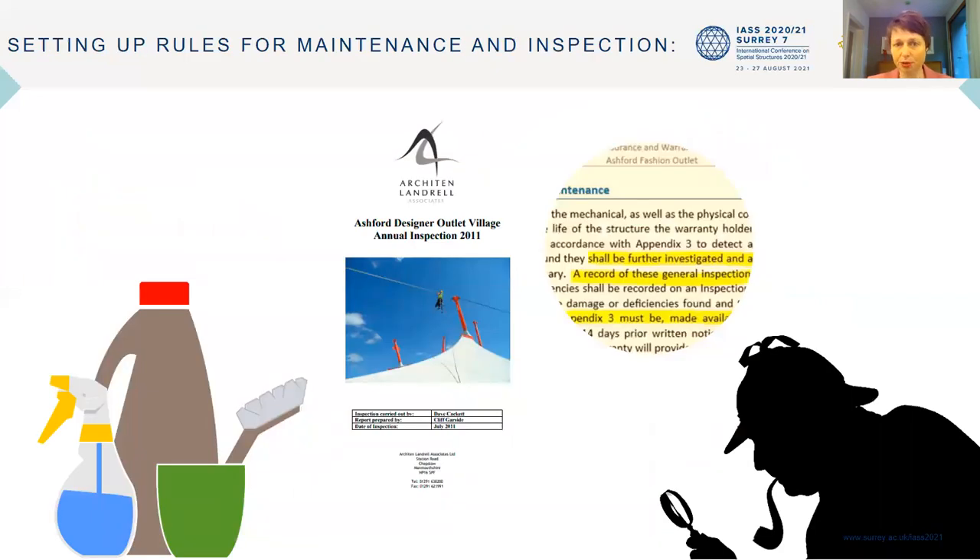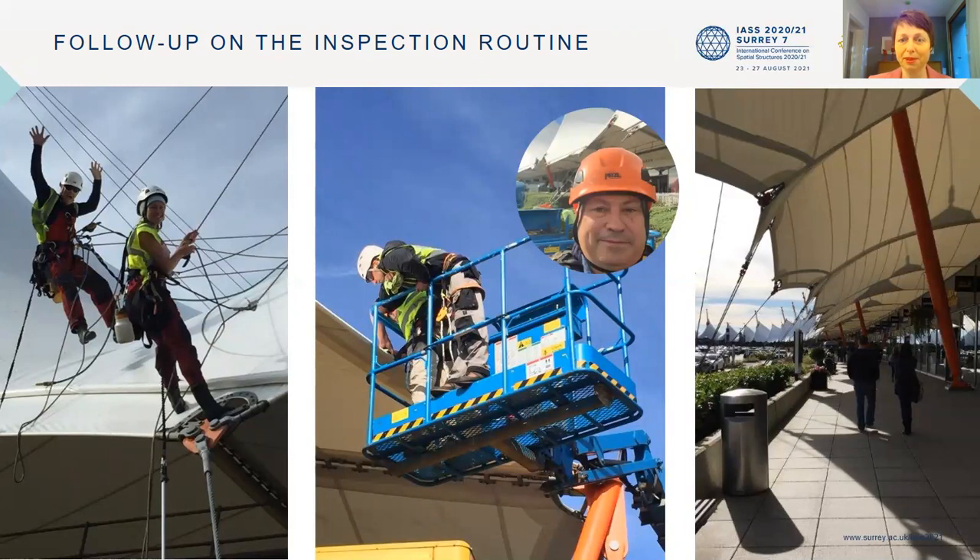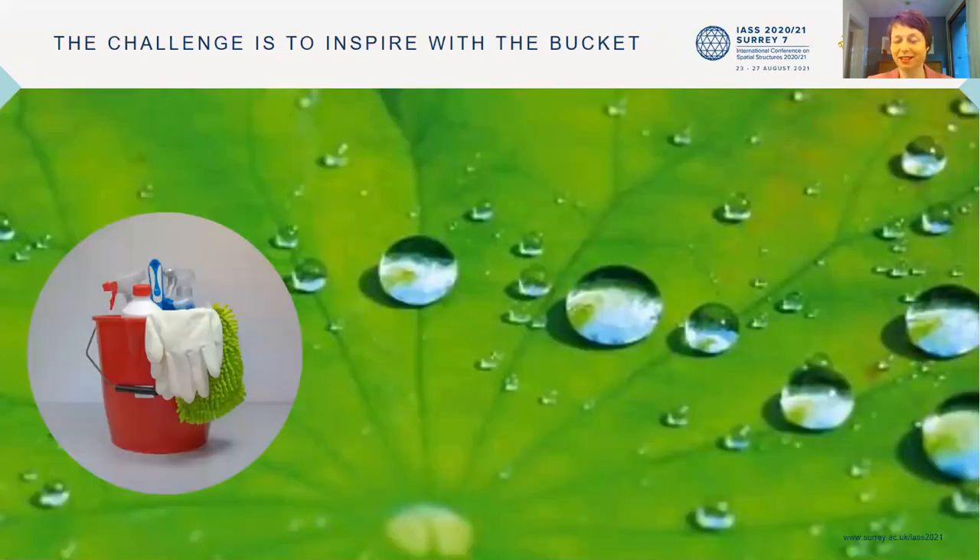It is very important to set up rules for maintenance and inspection, because inspection is a very important issue as well. It's a group effort of doing inspection on the one hand and doing the cleaning on the other — and basically documenting what you find while maintaining and inspecting, so that you have a good record of how the roof is actually doing. Here you see my colleague together with the people of Architen Landrell doing the inspection. There are many things that can be done while inspecting — you can at once see the roof from above, which is beautiful. It's important that we keep in mind telling our customers and everybody involved in textile architecture about maintenance.